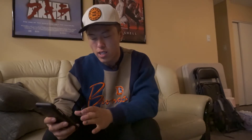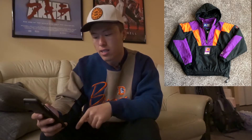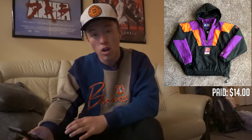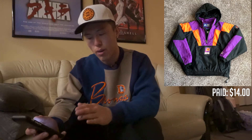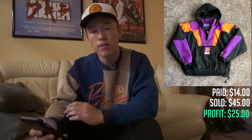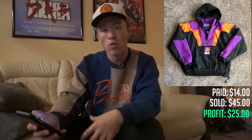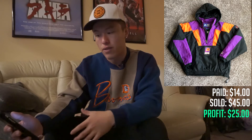My second Instagram sale was a new customer who purchased a vintage Phoenix Suns starter jacket — a nice pullover with good embroidery on the front and back. I usually don't spend this much but it was too fire, so I paid $14 for it. He purchased it for $45 and it cost $6 to ship, so that's a $25 profit for me. This thing is worth over $60 — I've seen it sell on eBay for $65, so $45 was a fair price.